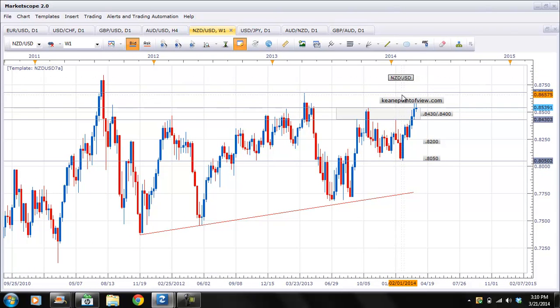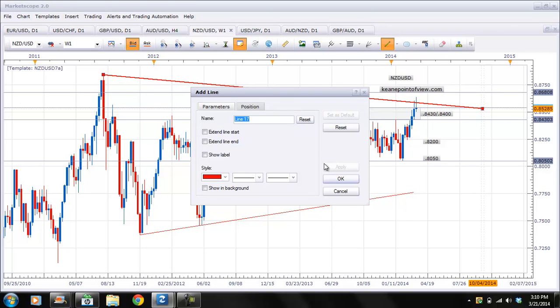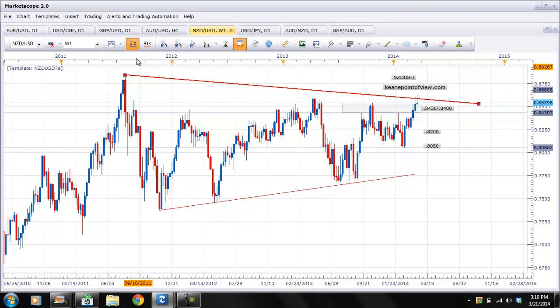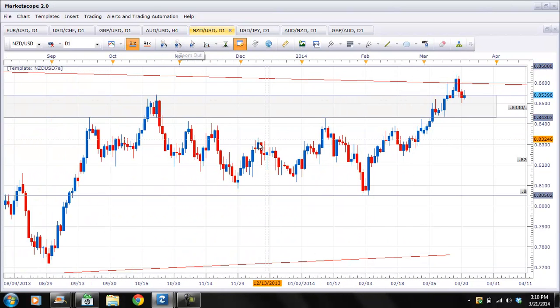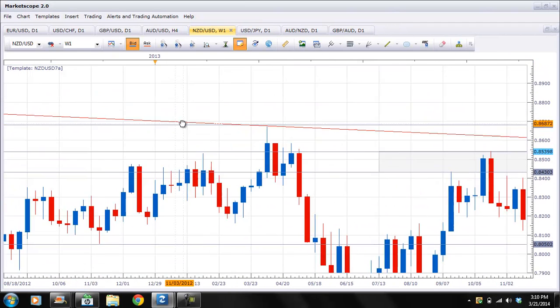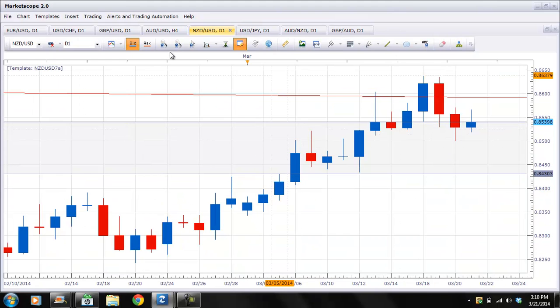Look at this weekly chart here — you can see that it looks like we're at a trend line. We tested the top here, didn't break it, couldn't get the momentum to go above it. So then let's go to the daily chart. You can see that the pair tested that weekly line that goes all the way back to 2011. So we had a test of that, and now we're getting a rejection.